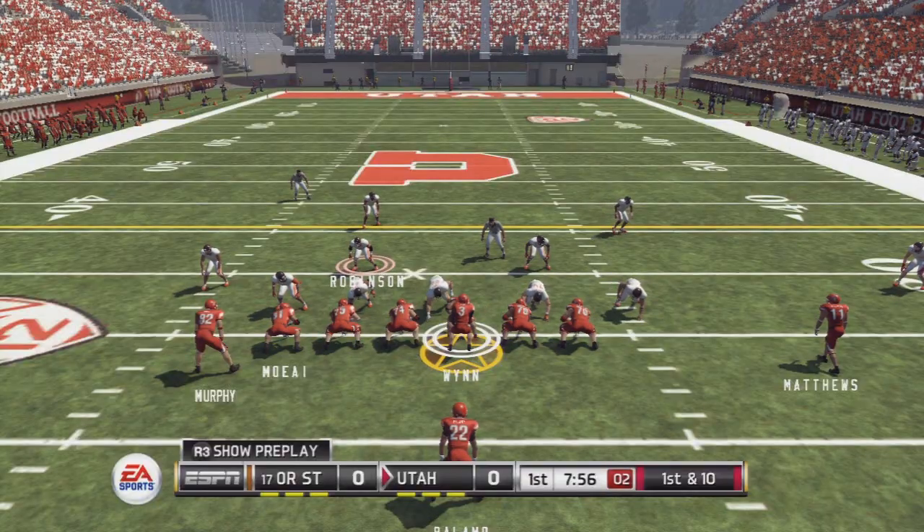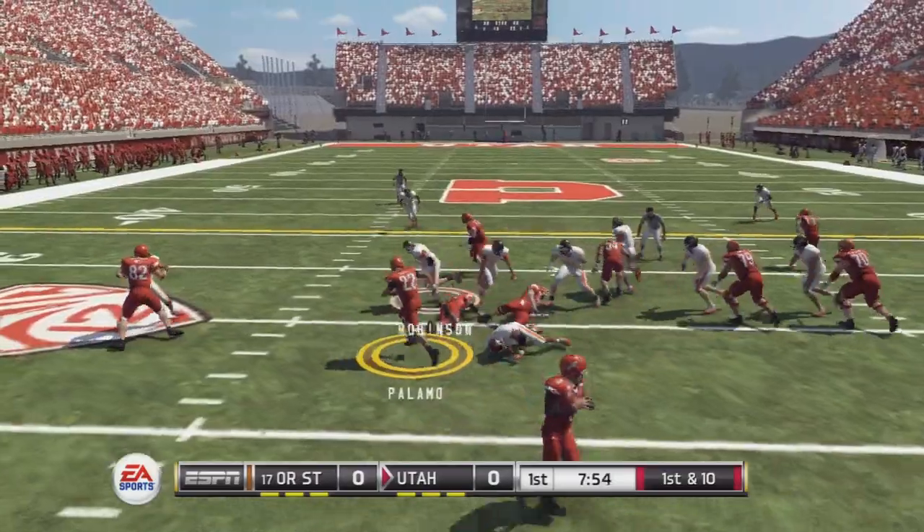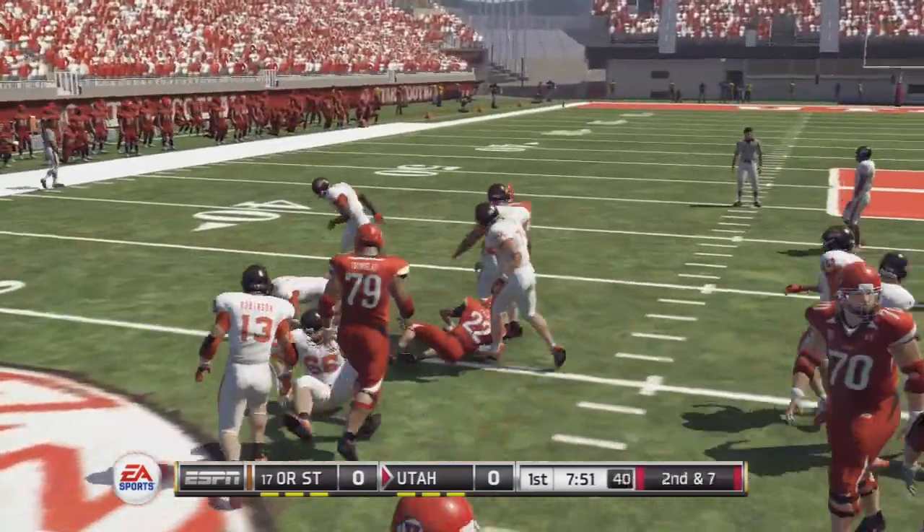This is a pretty controlled, consistent attack. And while they do put the ball in the air quite a bit, they use a lot of underneath routes and quick outs.